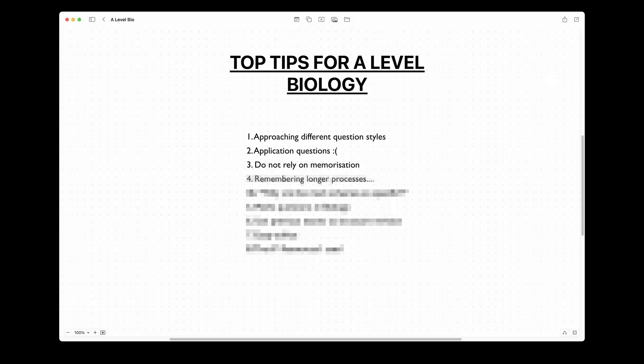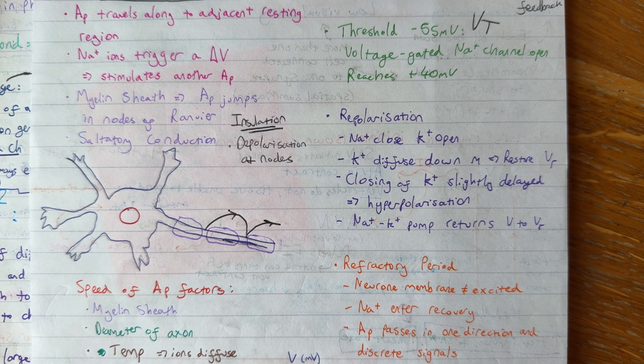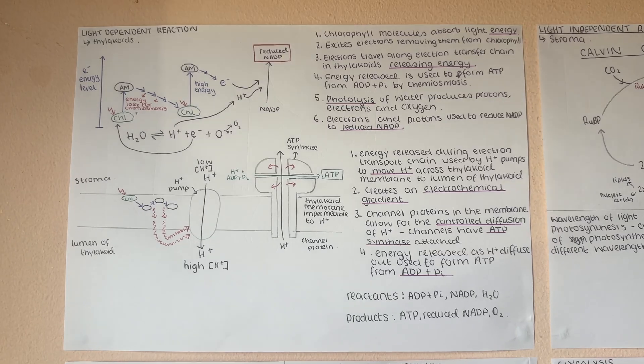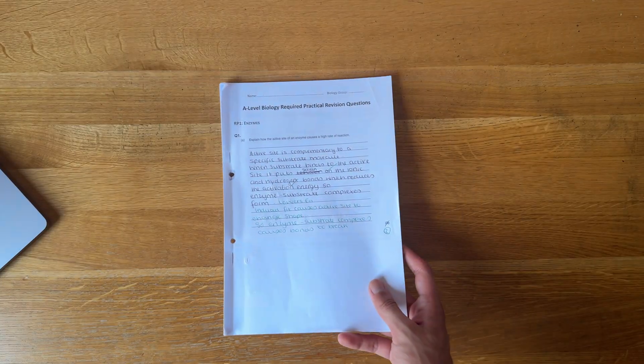For longer processes like transcription and water reabsorption, drawing diagrams can help. When you visually see a process and organize information within a diagram, it makes it easier to see relationships and develop understanding. With better understanding, you will be able to answer those application questions.